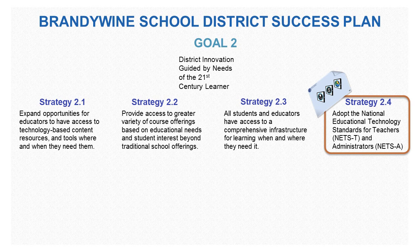Strategy 2.4, used to meet Goal 2, suggests the adoption of National Education Technology Standards for Teachers, or NETS-T, and Administrators, NETS-A.